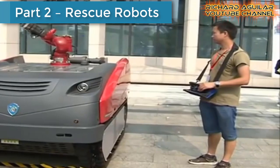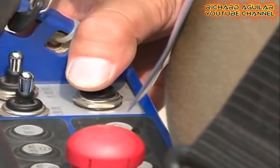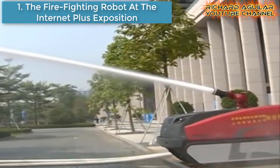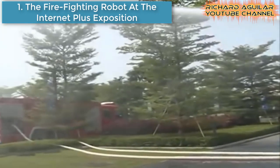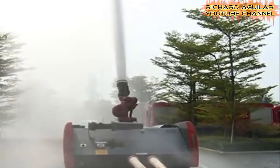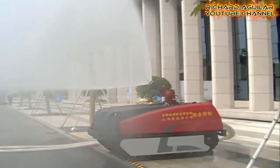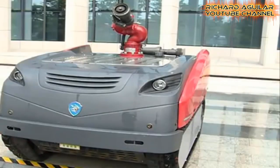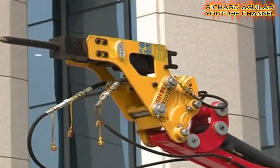Now we are at the second part, which is about rescue robots. Let's proceed to the firefighting robot that appeared at the Internet Plus Exposition. Equipped with water cannons and rescue drills, this special firefighting robot appeared at China International Internet Plus Exposition in the southern Chinese city of Foshan. The robot can rush to the site immediately to fight fire in dangerous areas such as tunnels, warehouses, or petrochemical and oil facilities.